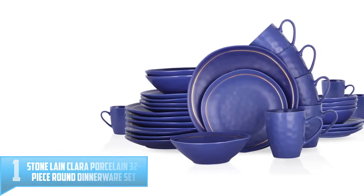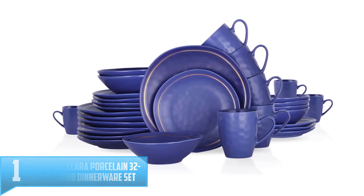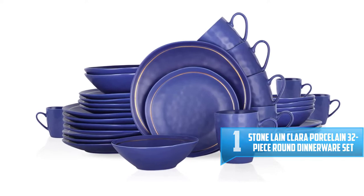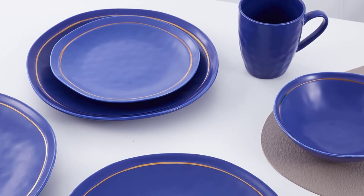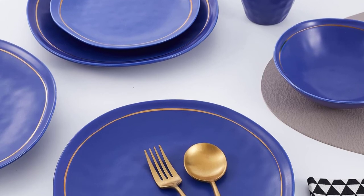Number 1: Stone Lane Clara Porcelain 32-piece Round Dinnerware Set. The Stone Lane Clara Dinnerware Set is exactly what your next dinner party needs. Featuring a stunning gold inlay against rich blue porcelain, Clara brings a hint of elegance to your dining table no matter what you're serving. Don't host your next party without her.